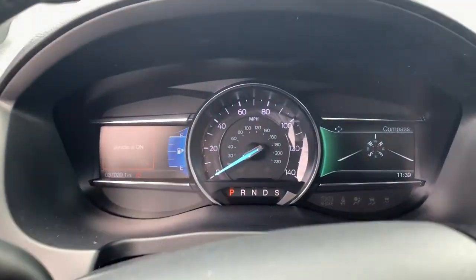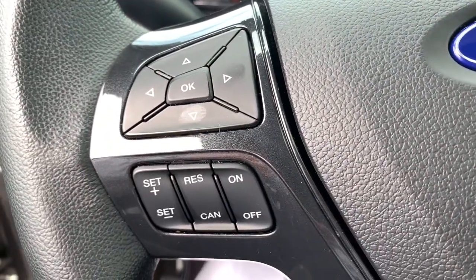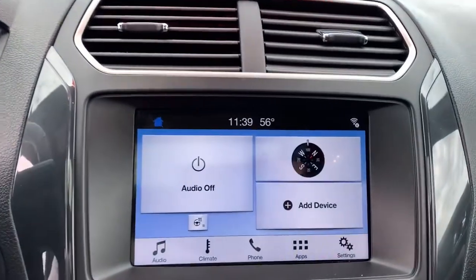The following are some of this vehicle's highlighted options: electronic stability control, trip computer, power windows, bucket seats, AM-FM stereo, four-wheel disc brakes, power steering.